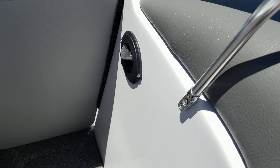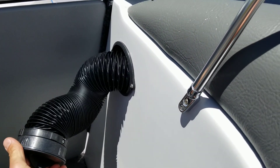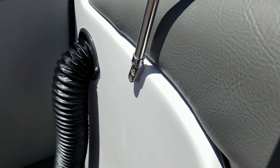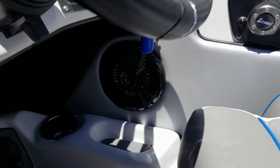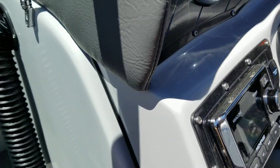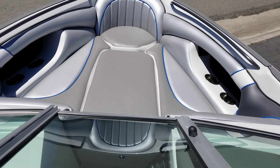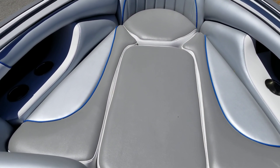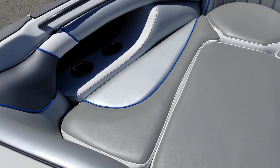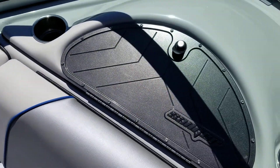This boat is also optioned with a heater. You can pull out these tubes — really cool, stuff them down your wetsuit or whatever you need. Memphis Audio speakers — it's got four of those throughout the cabin plus the tower speakers. Bow filler cushion, more of that pretty gray interior, and more cupholders. Billet glove box.